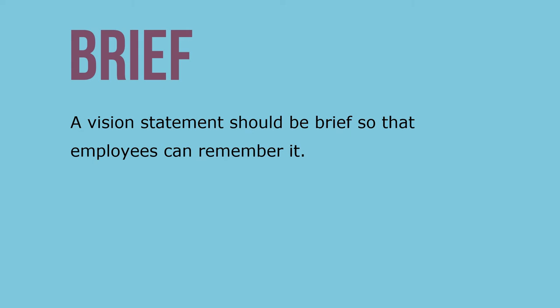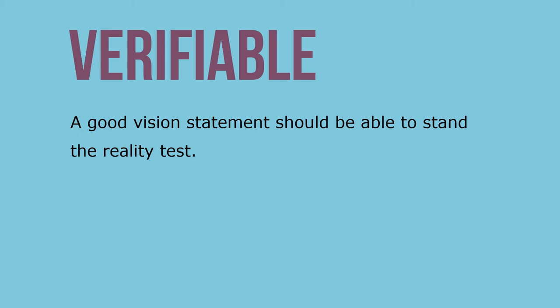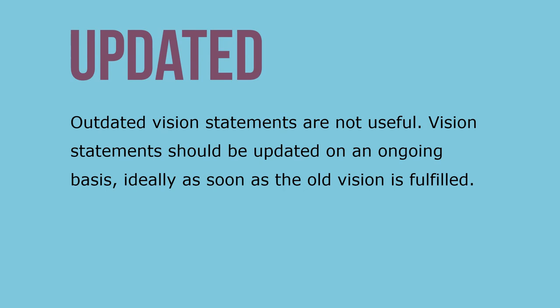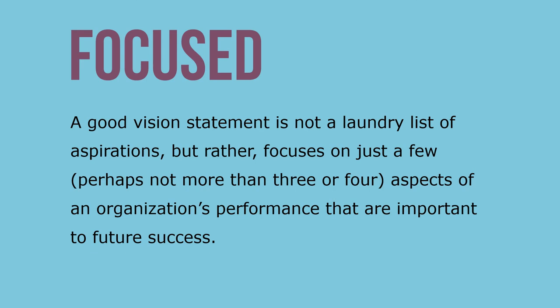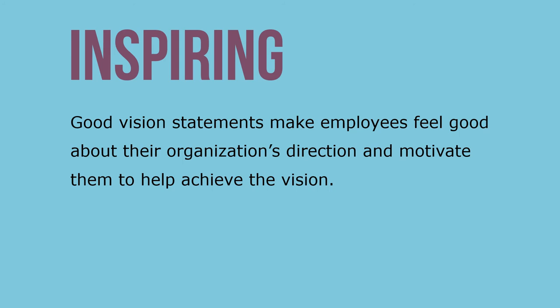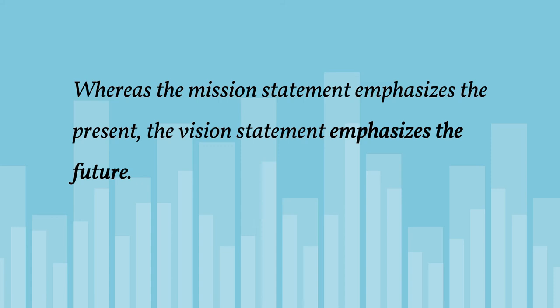The best vision statements have the following characteristics: they should be brief so that employees can remember them; they should stand the reality test; they should specify a timeline for the fulfillment of various aspirations; and they should be updated on an ongoing basis, ideally as soon as the old vision is fulfilled. A good vision statement is not a laundry list but focuses on just a few — perhaps no more than three — aspects of performance important to future success. It should be written clearly so all employees understand it, and it should motivate employees to help achieve the vision.